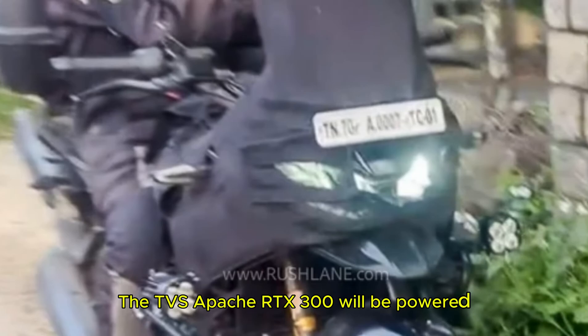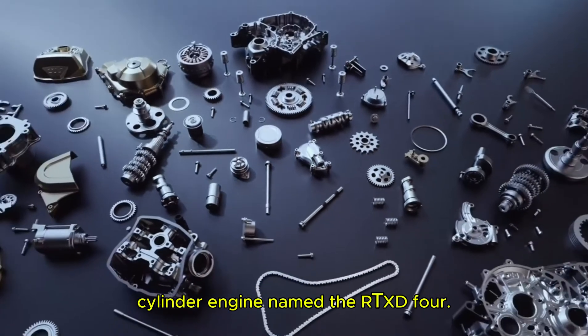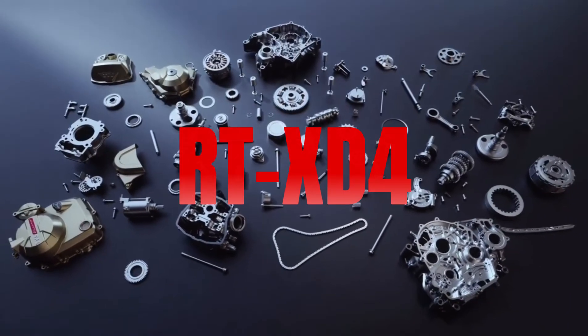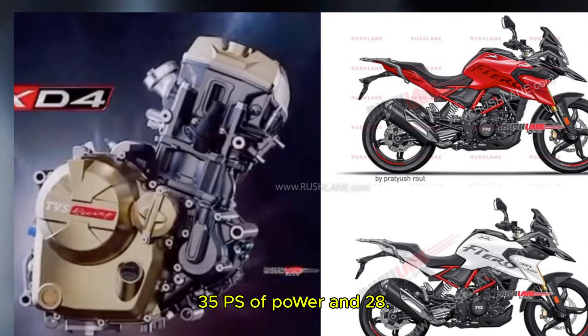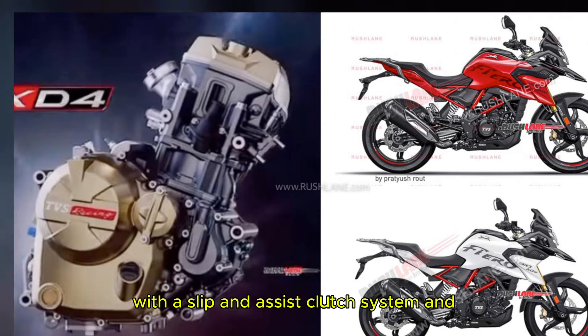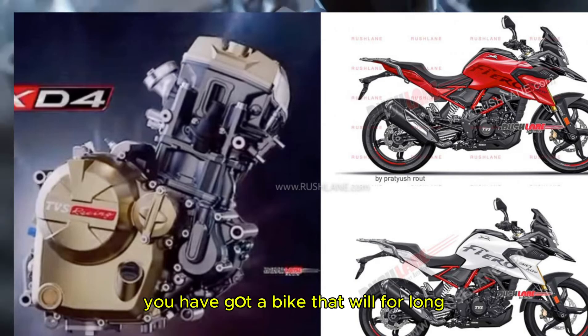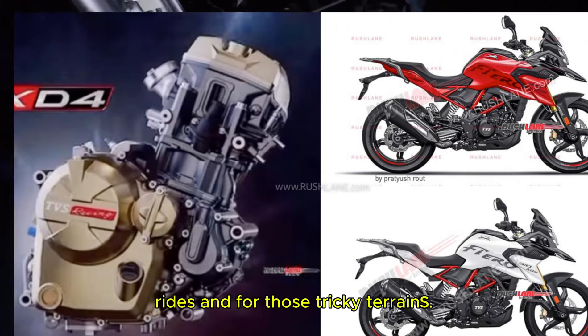Now, what about the engine of the bike? The TVS Apache RTX 300 will be powered by a brand new 299cc liquid-cooled single-cylinder engine named the RTX D4. This engine produces 35 PS of power and 28.5 Nm of torque, paired with a 6-speed gearbox. It will also come with a slip-and-assist clutch system, giving you a bike that's built for long rides and tricky terrains.